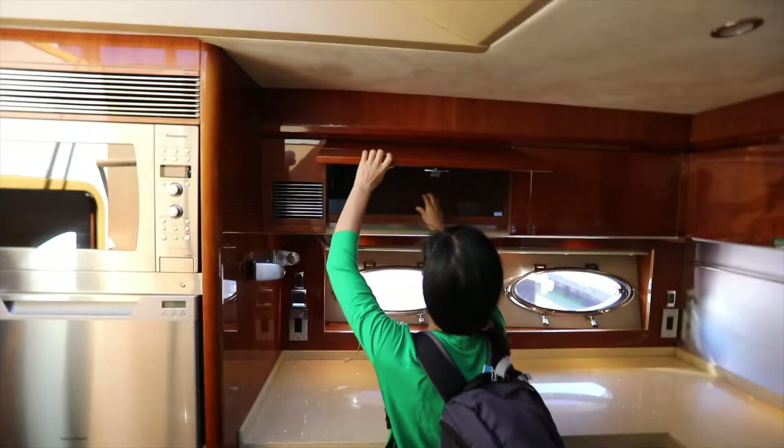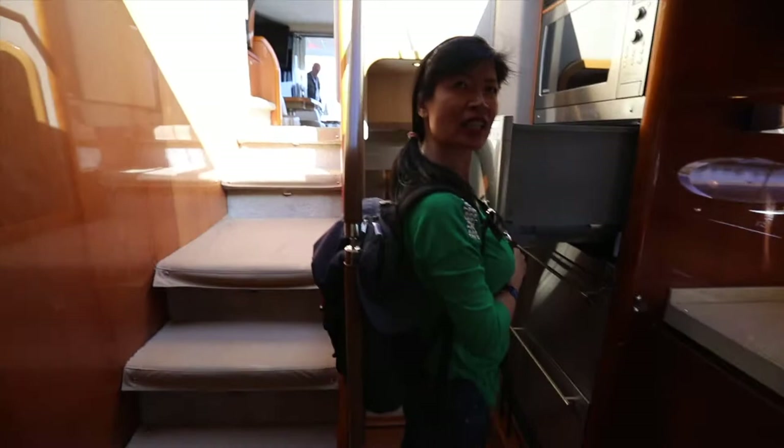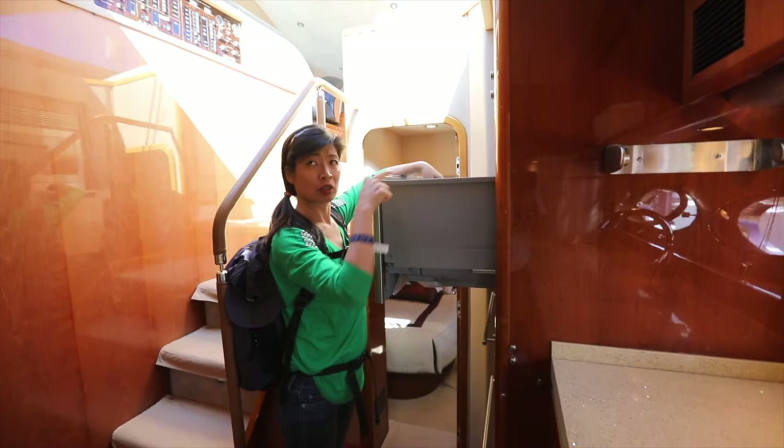I'm curious about this — is this an oven? It might be a dishwasher. Oh my God, a dishwasher! They have a dishwasher for an 07 model? Wow, but it's difficult to reach though. For me, I'm too short. Well, anyone who has this boat can afford a staff.